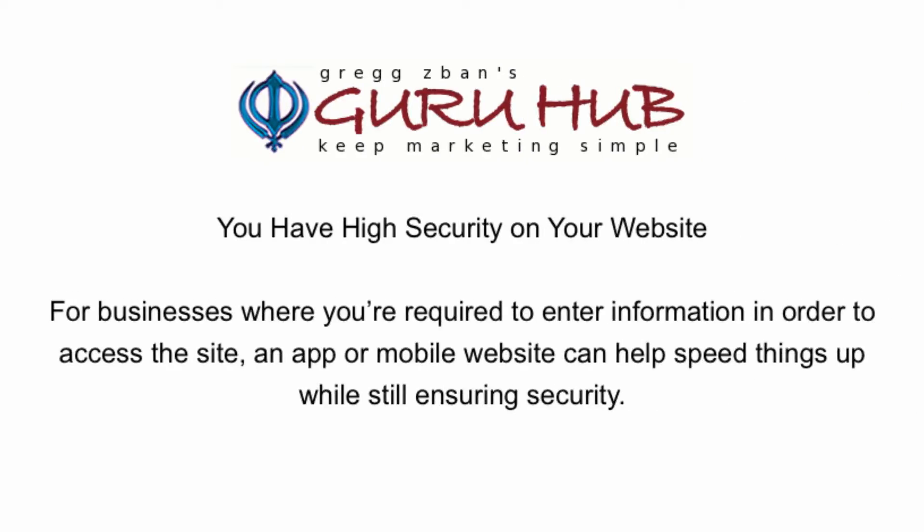You have high security on your website. For businesses where you're required to enter information in order to access the website, an app or mobile website can help speed things up while still ensuring security.